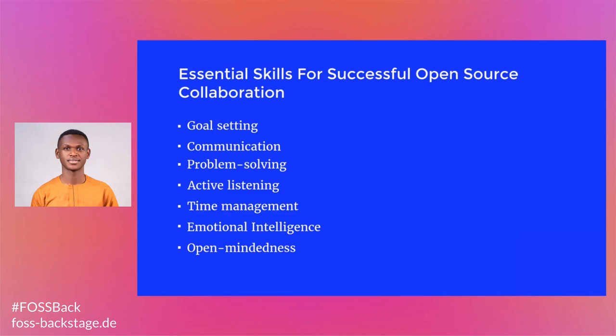Active listening. Much like communication, active listening skills can help a team to understand and trust each other. Active listening is the art of making an effort to focus intently on one person as they share their ideas, thoughts, or feelings. You might also ask follow-up questions to dig deeper into what they are communicating. When you are working closely with others, you have to listen closely to every participant's idea, feedback, and advice.